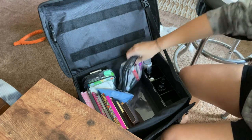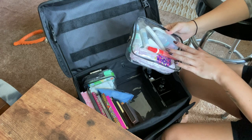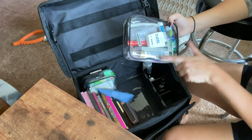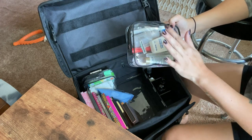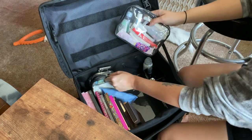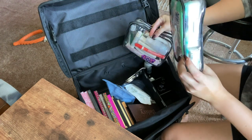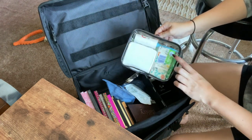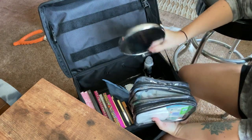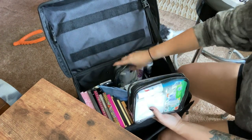I usually take the brushes and sprays out onto the table when setting up. In here I have tissues coming in on order, but I currently have razors, perfume, lotion, wax, mints, Aleve, an Epi-pen, tampons, disinfectant wipes, wet wipes, deodorizing wipes, a first aid kit, a lint roller, tissues, and a hand mirror.